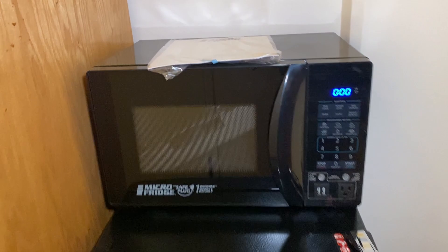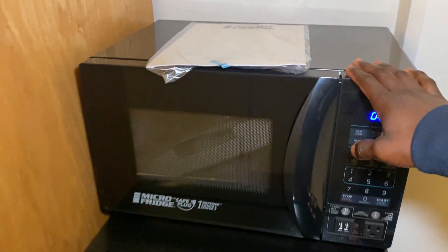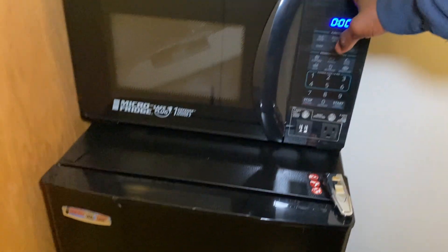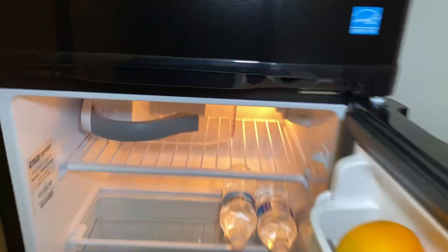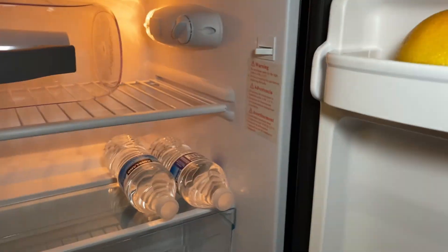We are renting a microfridge from the school. Basically, how it works is when the microwave is on, the fridge is not, and vice versa. So we've got our microwave and our fridge. Don't have much in it yet, but there's a good amount of space in here — take what you can get.